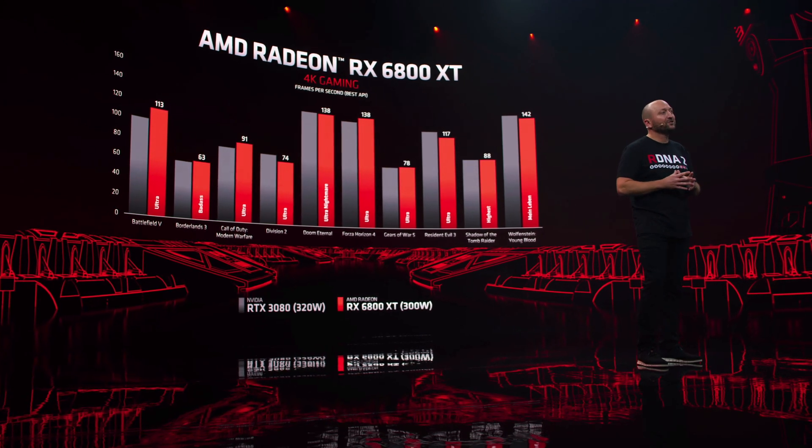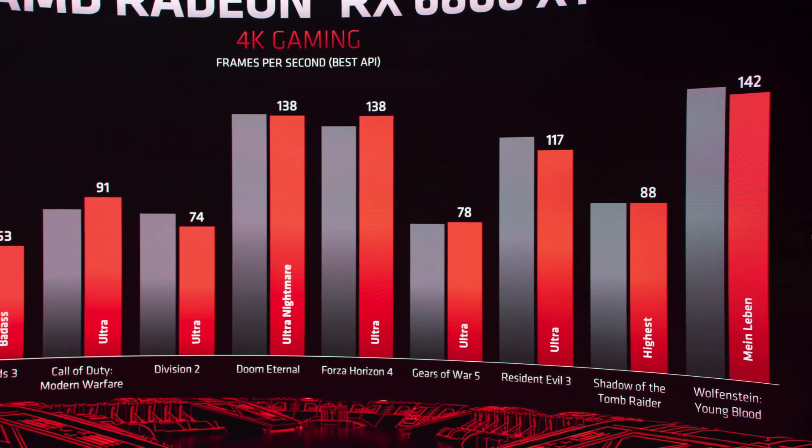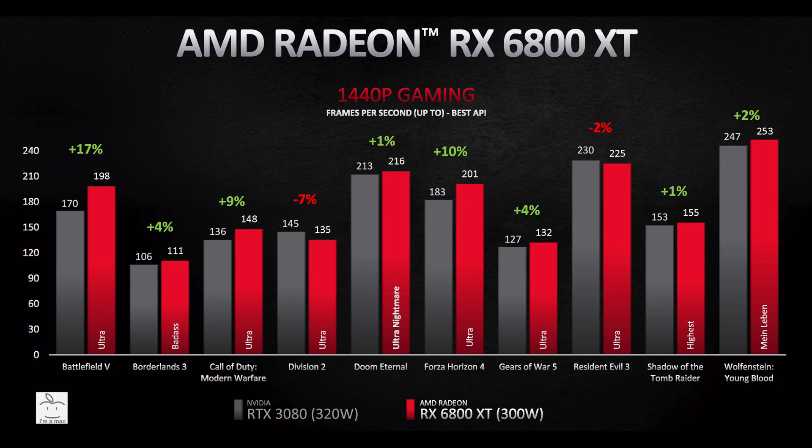The RX 6800 XT is the competitor to the RTX 3080, and AMD provided better charts for this comparison — without Smart Access Memory enabled, so this should be good. At 1440p, filling in the RTX 3080 frame rates and calculating the percentage differences — green is a win and red is a loss — these values range from as much as a 17% win to a 7% loss, and it calculates out to just a 4% average win for the RX 6800 XT versus the RTX 3080. Anything under 5% is not noticeable and would classify as a tie. Taking results under 5% as a tie, the RX 6800 XT wins in 3, loses in 1, and ties in 6. The RX 6800 XT does not look to be the 1440p high frame rate 3080 killer I was expecting.